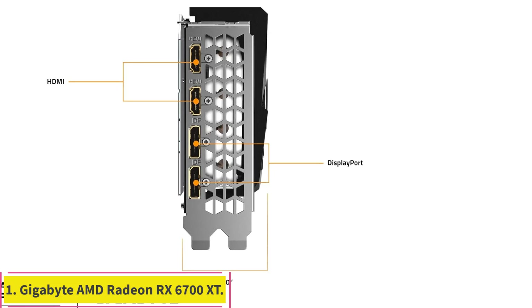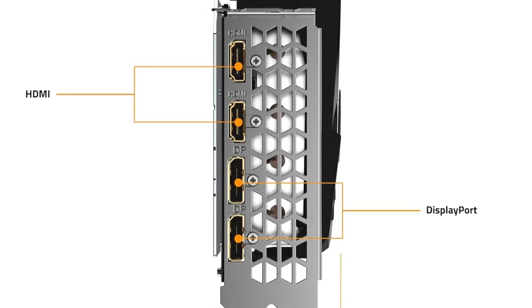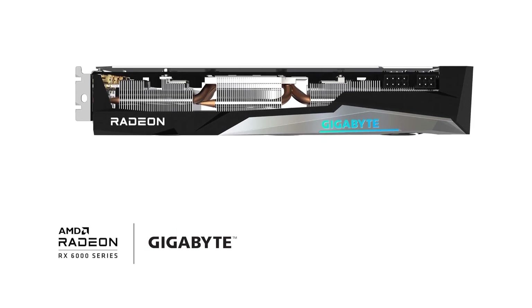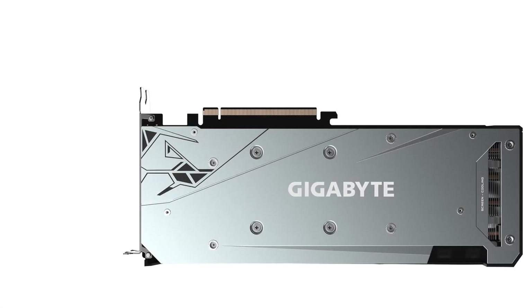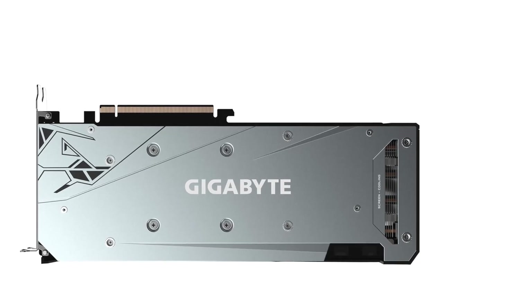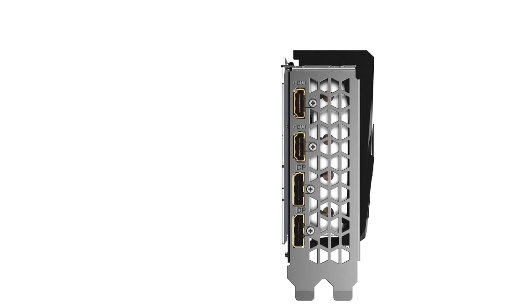Number 1: Gigabyte AMD Radeon RX 6700 XT. While Nvidia's GeForce RTX 30 series seems to get all the attention lately, you'd be remiss to discount the Radeon RX cards. The RX 6700 XT from Gigabyte is a prime example of how good the Radeon cards can be. It boasts 12GB of video memory as well as a base speed of 2514MHz, which can be overclocked to 2622MHz.